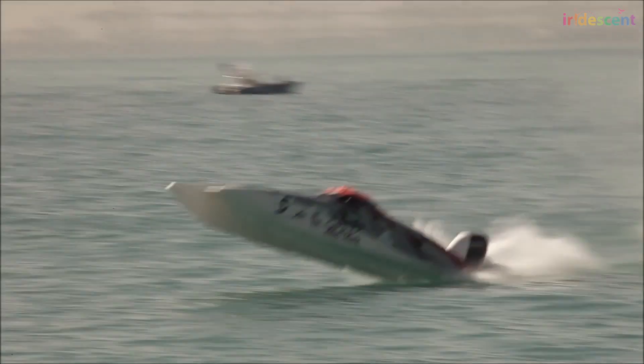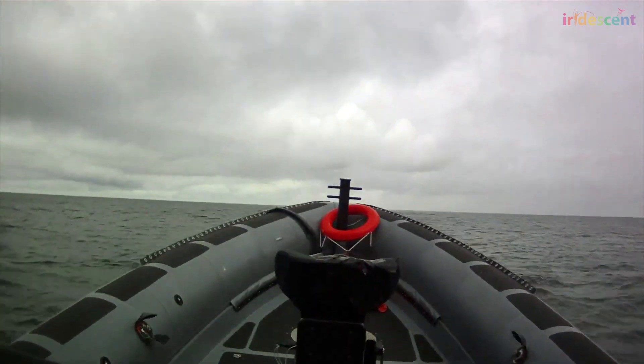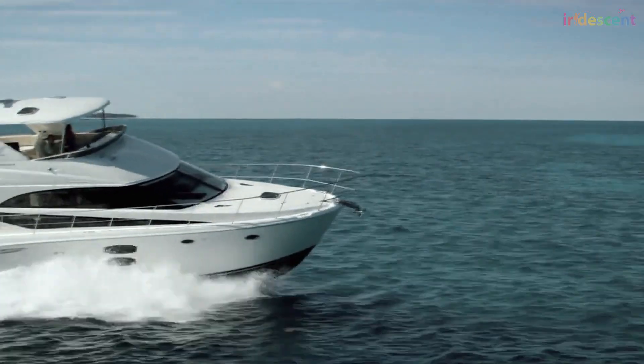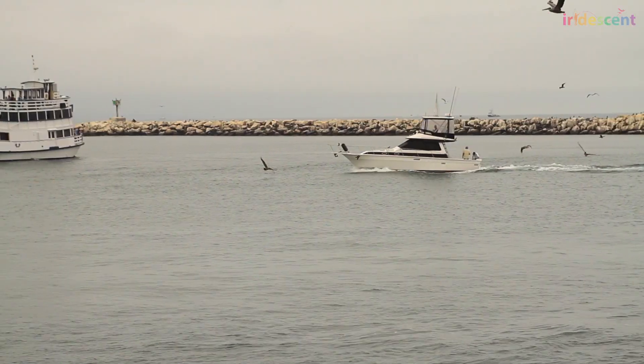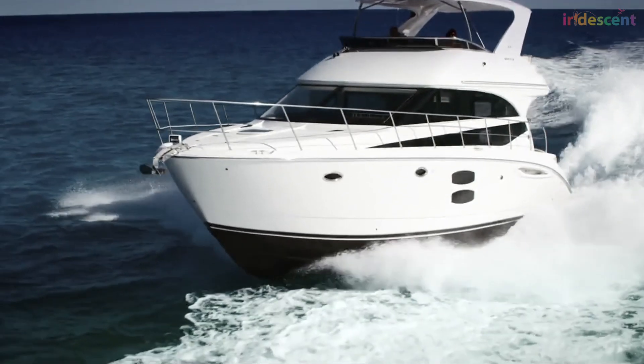If you have ever been on a high-speed boat ride before, there is a big chance that you got seasick, or you couldn't move around the boat much in order to avoid flipping over. These very fast boats are super popular both for recreational and military uses, but due to their high speeds, these boats have a very complex interaction with the water they move over.